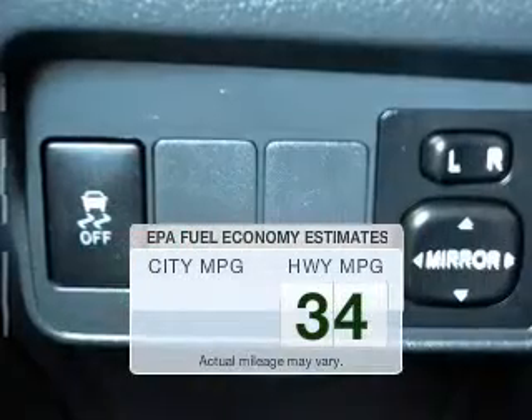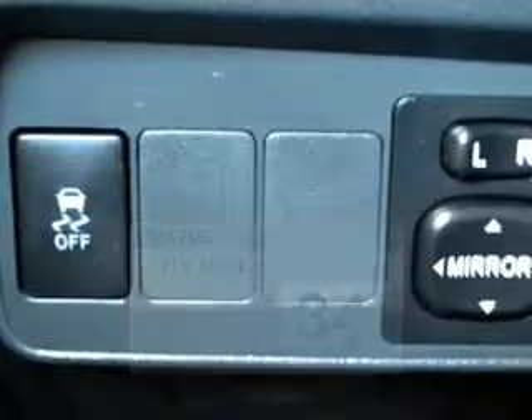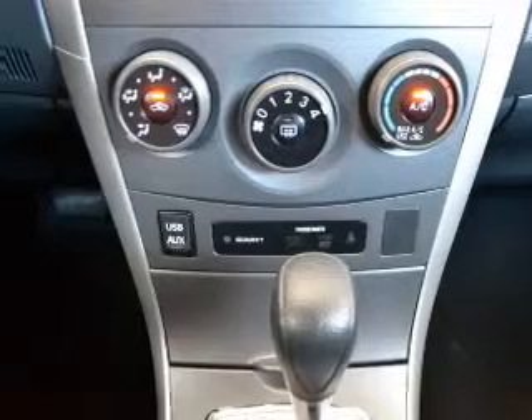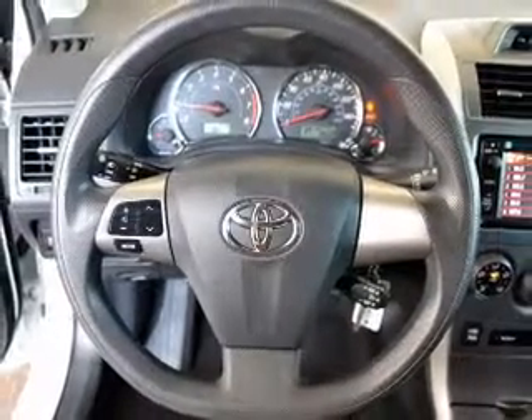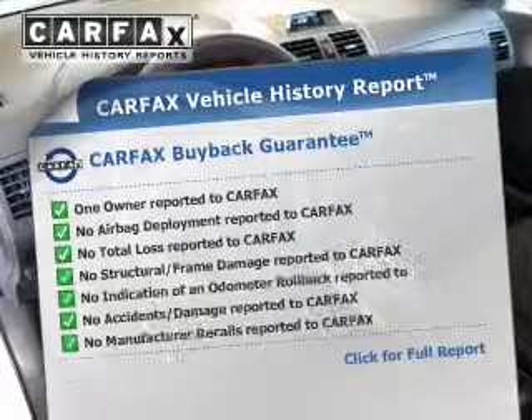Save your money. Make less trips to the gas station to fill your gas tank when driving this fuel-efficient vehicle. The powertrain includes front-wheel drive with a reliable engine connected to a smooth-shifting transmission. The anti-lock braking system will help deliver you safely to your destination. Carfax is offered to provide you with peace of mind.